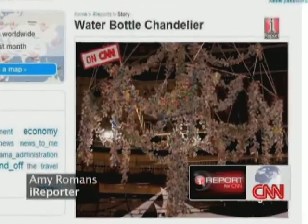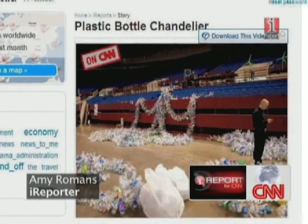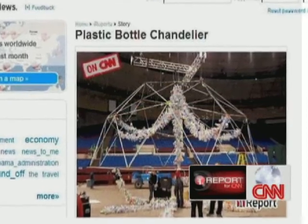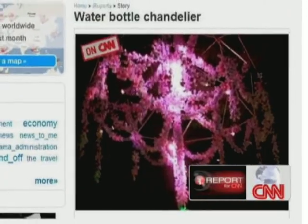And now to a museum in the U.S. state of Texas that's gone green with a chandelier made from 8,000 used plastic bottles. iReporter Amy Romans, who works at the Fort Worth Museum of Science and History, documented the creation of this eco-friendly light fixture.